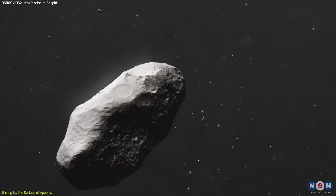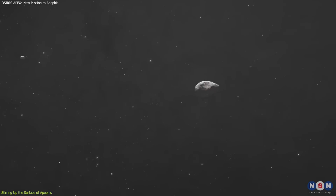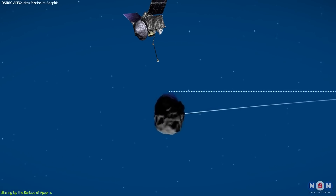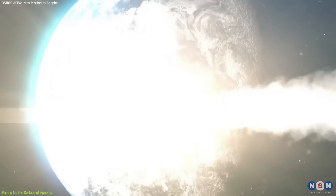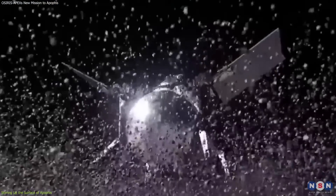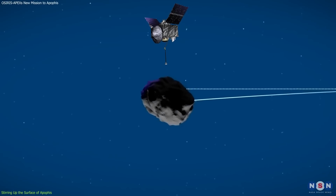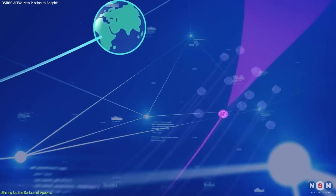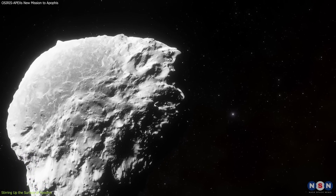The other reason is to test the feasibility and effectiveness of a potential asteroid deflection technique called kinetic impact — the idea of hitting an asteroid with a high-speed projectile, such as a spacecraft or a missile, and changing its orbit and velocity. This could be useful if we ever need to divert an asteroid that is on a collision course with Earth, such as Apophis. By firing its engines near the surface, OSIRIS-APEX will impart a small amount of force and momentum to Apophis and slightly change its orbit and rotation. This will not be enough to make a significant difference, but it will be enough to measure and analyze, providing valuable data for future asteroid exploration and mitigation missions.